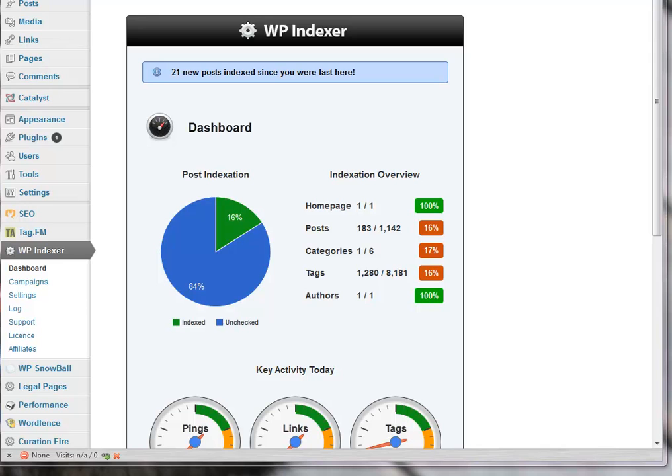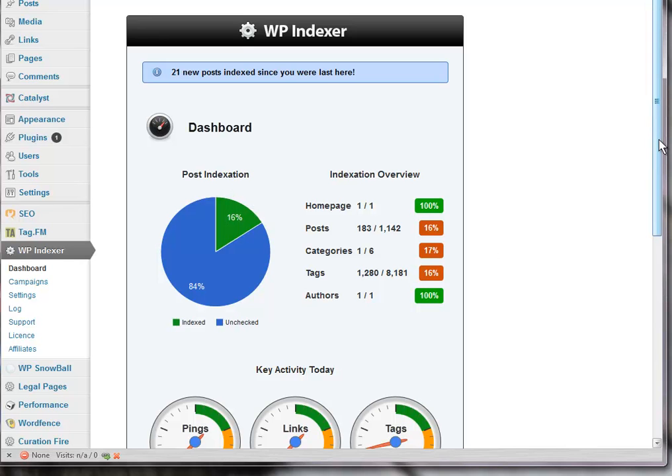The purpose of WP Indexer is obviously to get your posts indexed, but it does a lot more than that. It also gets your tags indexed and your categories and your authors and all the rest of it. So this is what it looks like. I put this WP Indexer on this blog yesterday, so it's sort of churning through doing its thing. It's got a nice little graph here that tells you what's happening, what's been checked, what's been indexed and so on.